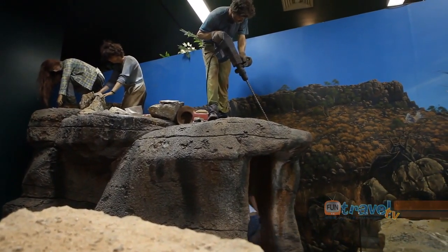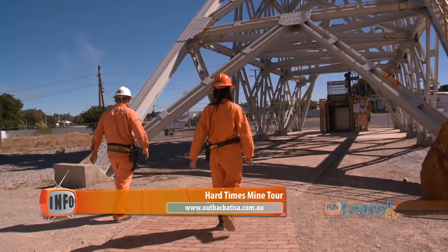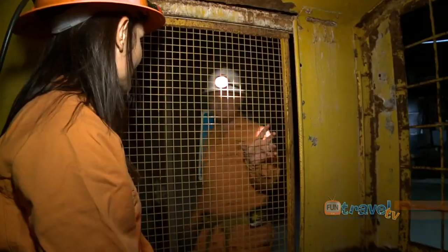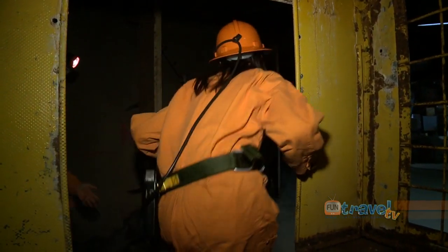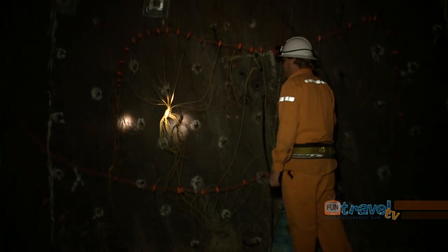If you want to get a taste of what it's really like to work in an underground mine, you can't go past the award-winning Hard Times Mine Tour. As you descend underground with your guide, you really get an insight into what it's like to be deep under the earth's surface. A guide demonstrates: 'Okay guys, this is a blast face — all set up, ready to fire.'